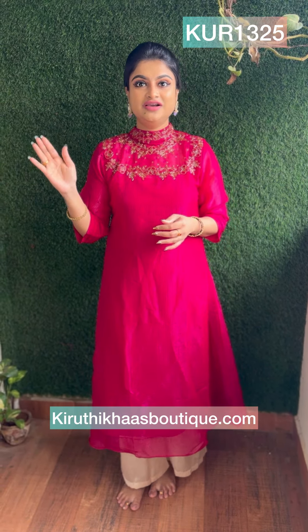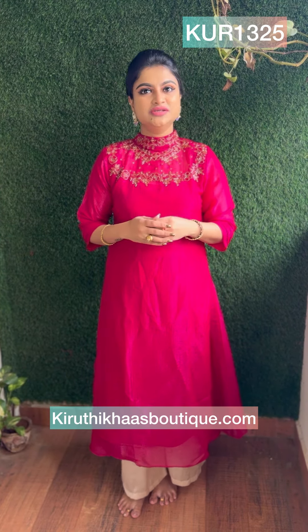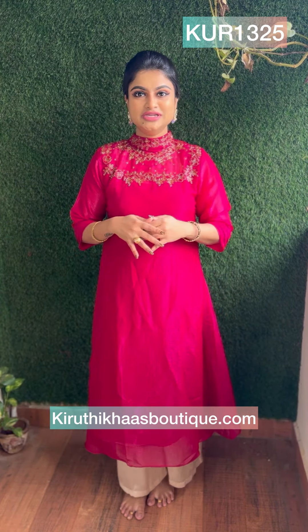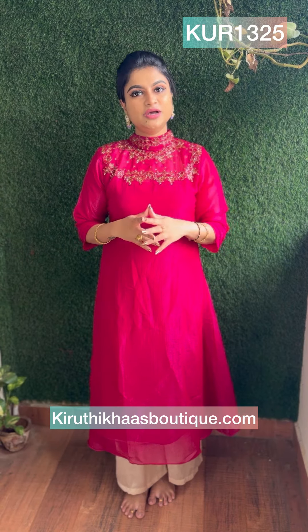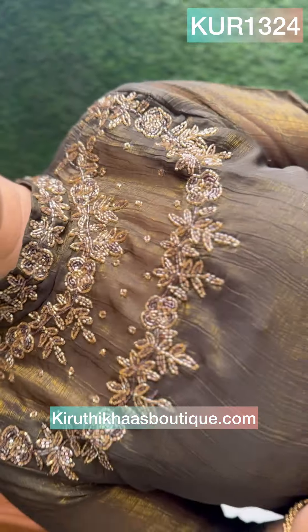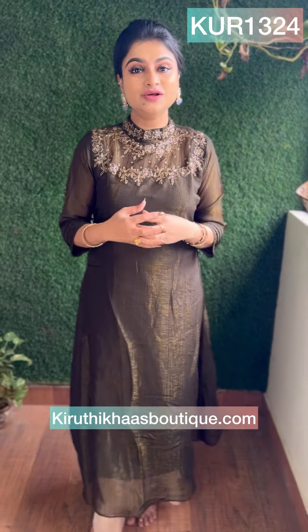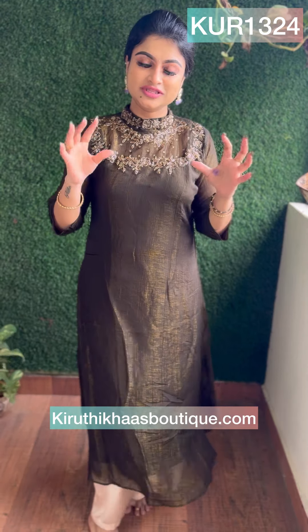It's an expo launch of a beautiful collection. It comes along with more than 5 colors — I guess 8 colors in total. The complete collection is uploaded on my website. In the Kurthala, you can place the order directly on the website.